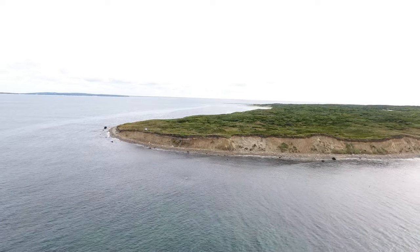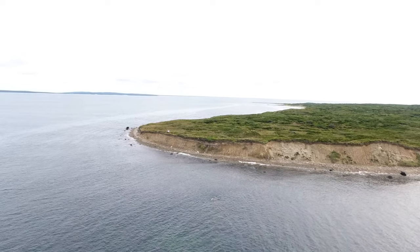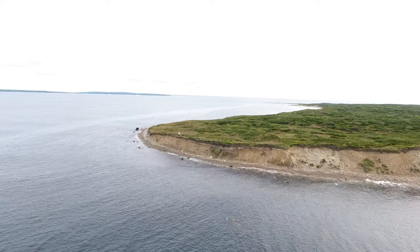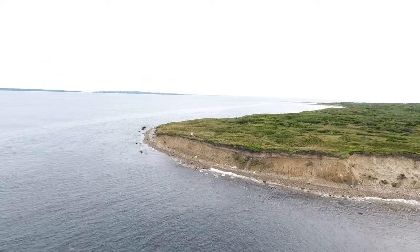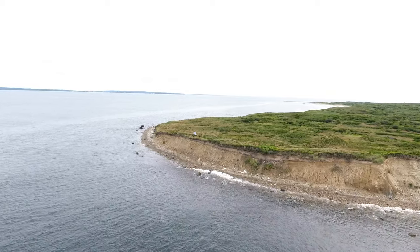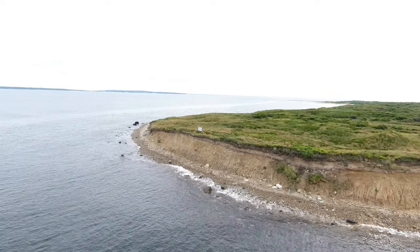No Man's Land is a 630-acre island located about a mile off of the southwest corner of Martha's Vineyard. A couple of months ago we took the boat out there, about 30 nautical miles from Wacoit Bay, and we made a short drone video called No Man's Land in 4K. You should go check it out — the link will be in the description.